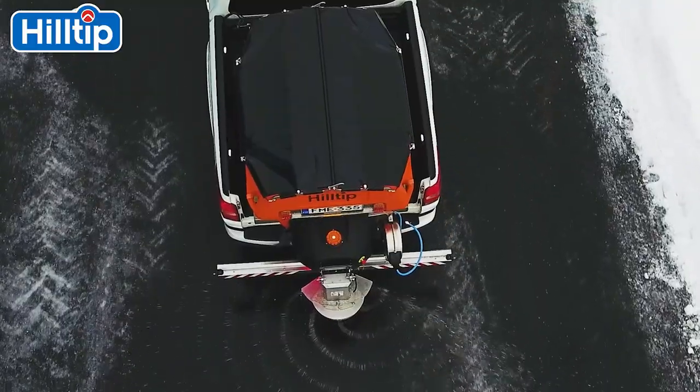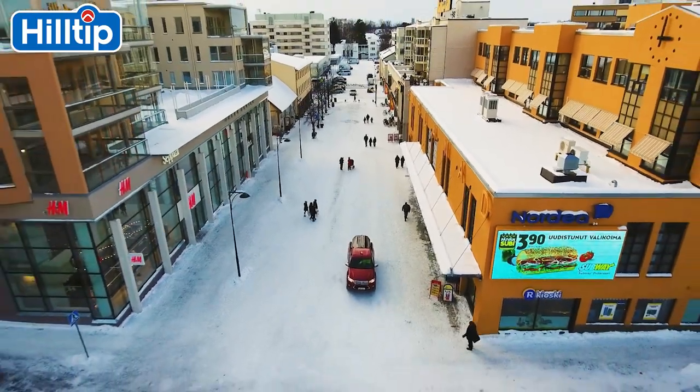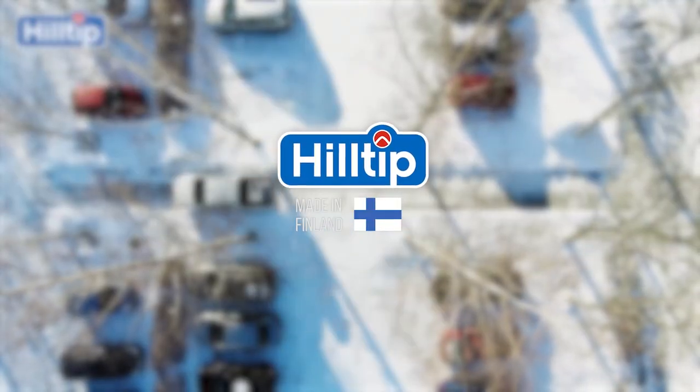In Finland, we have active snow and ice clearance for eight months out of the year. We truly know what it takes to treat and track safe roads in the winter maintenance industry.